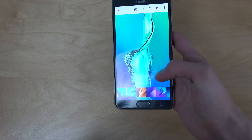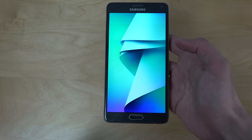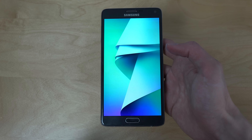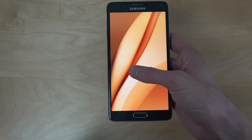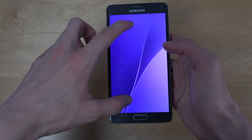The bad thing with the Galaxy Note 5 is that it is not going to come to Europe at the moment in these first months, because Samsung is just going to focus on the S6 Edge Plus here in Europe, which is going to be like a Galaxy S6 Edge but with a bigger display — a 5.7-ish display. But you probably will be able to import the Note 5 into Europe if you want.